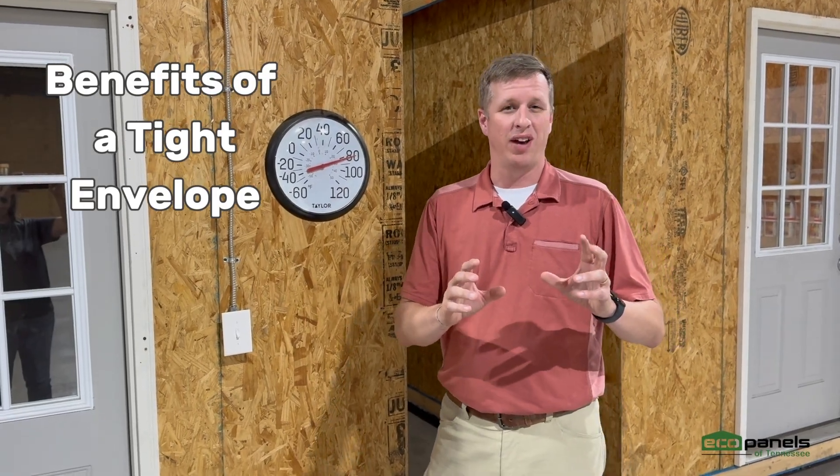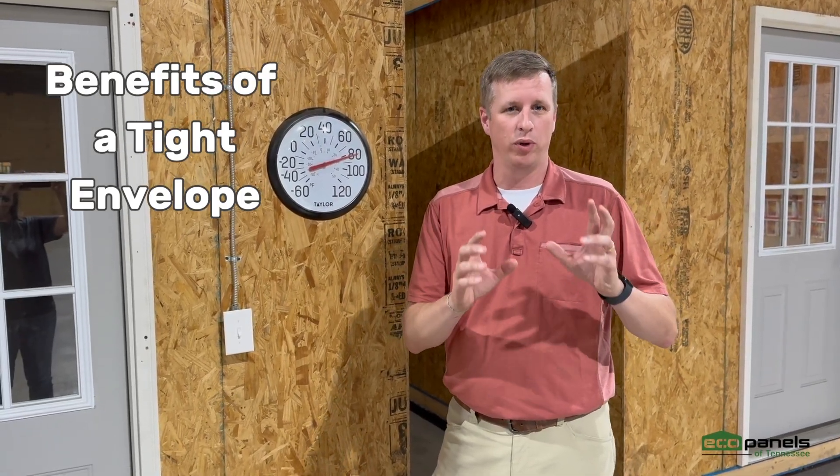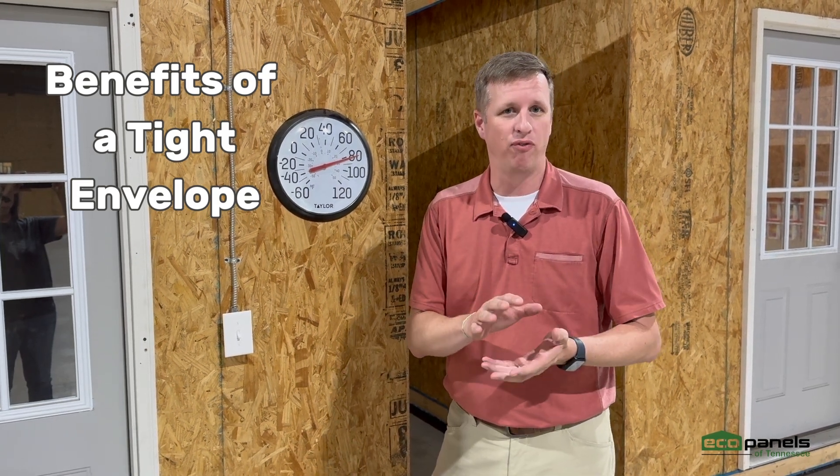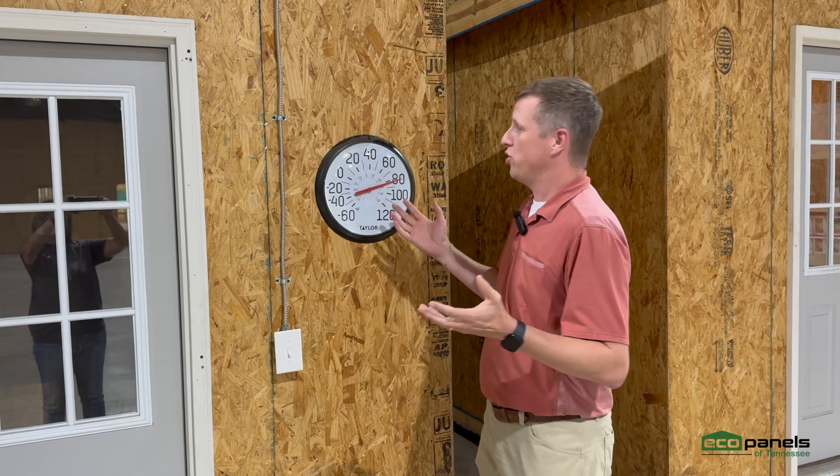I want to talk about one of the benefits of having a really tight envelope with structural insulated panels on a slab foundation. I'm Josh Beasley with Eco Panels of Tennessee. We're here in the shop. It's the middle of August in Tennessee — it's hot, it's humid outside, probably 90 plus degrees. And our shop is not very well insulated. For a SIP company you'd think we'd have a well insulated shop, but we're in an old industrial building, so it's just awful out here.